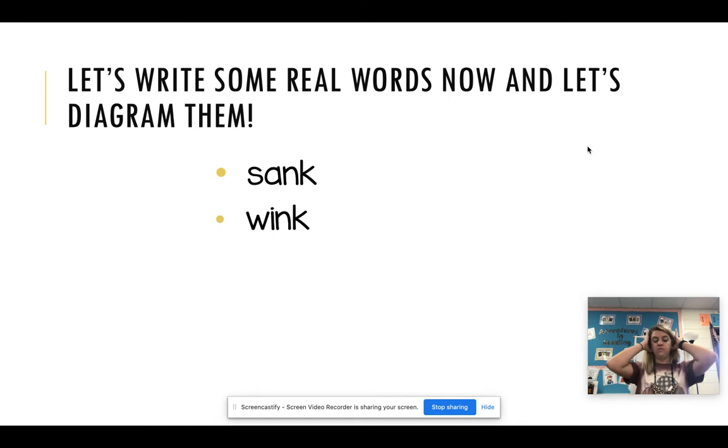Number two: junk. J-U-N-K. Think about it. Did you spell it? J-U-N-K. Junk.